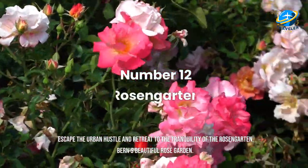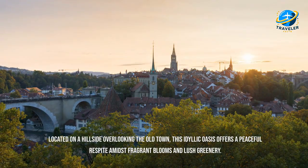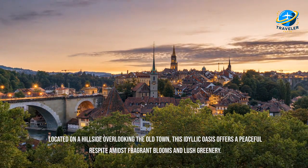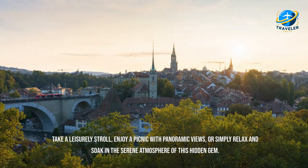Escape the urban hustle and retreat to the tranquility of the Rosengarten, Bern's beautiful rose garden. Located on a hillside overlooking the old town, this idyllic oasis offers a peaceful respite amidst fragrant blooms and lush greenery. Take a leisurely stroll, enjoy a picnic with panoramic views, or simply relax and soak in the serene atmosphere of this hidden gem.